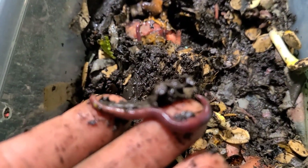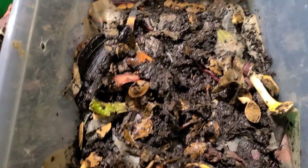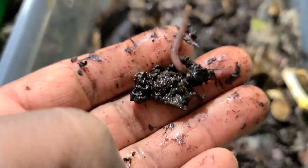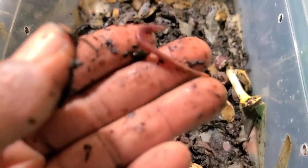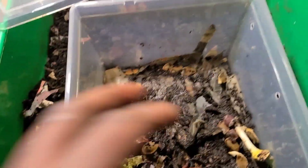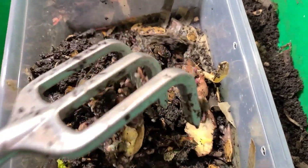You're seeing what I'm seeing, right? Whether it is the moisture or the food scraps, these worms are definitely bigger than the ones in the finished compost bin. For the most part they are bigger, so I think based on the size I'm seeing here I can conclude that they do better in food scraps than they do in finished compost.